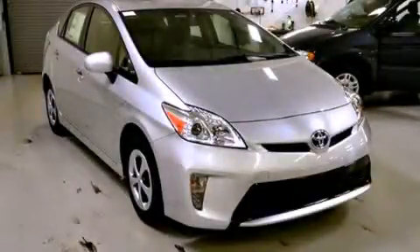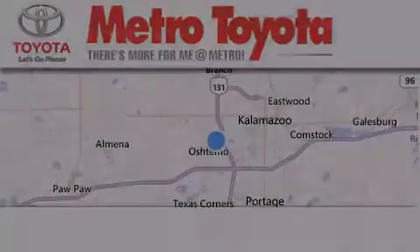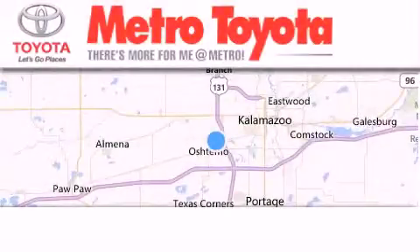Stop by today and test drive this vehicle for yourself. Thank you for considering Metro Toyota for your next vehicle purchase.